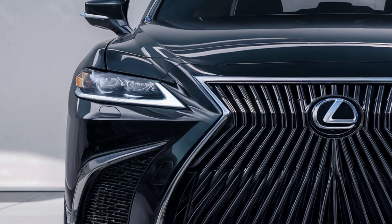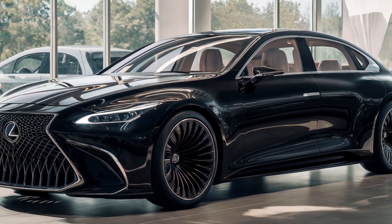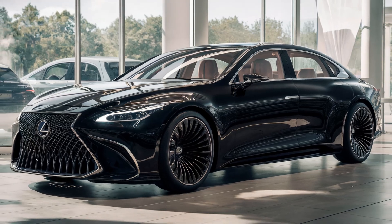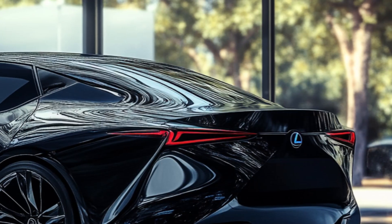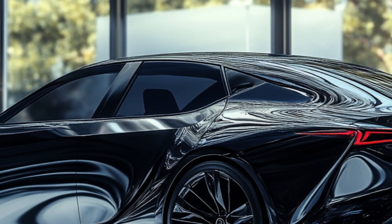The smooth, contoured hood not only looks stunning, but also improves aerodynamics. Moving to the rear, the design continues to impress. Sharp, angular taillights extend into the trunk lid, adding a futuristic touch.